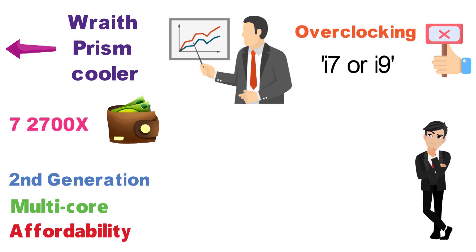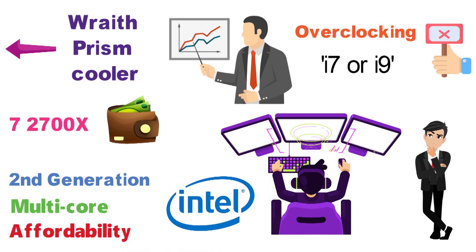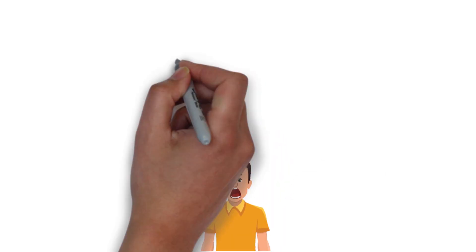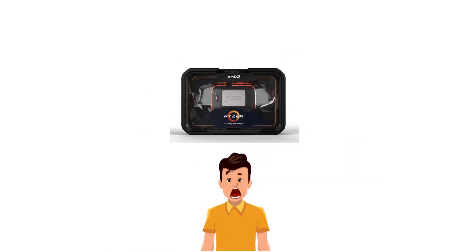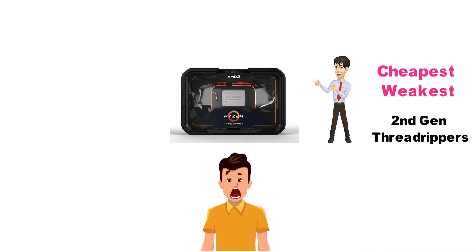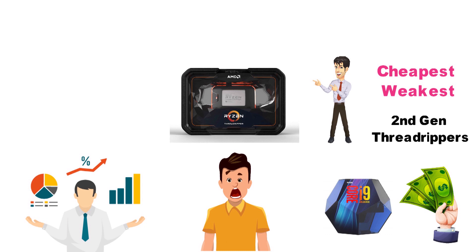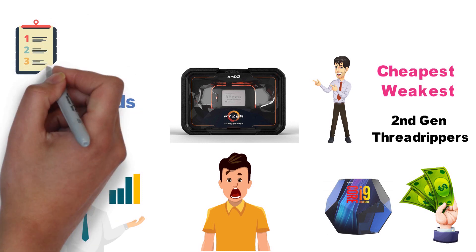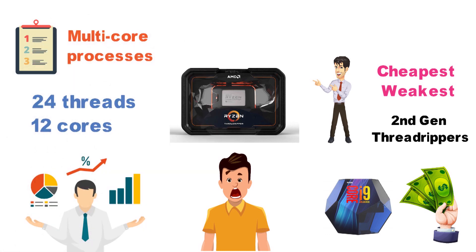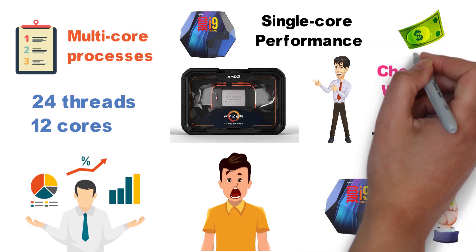For the final pick, we have a real monster, the Ryzen Threadripper 2920X. This CPU is a downright beast, and while it's actually the cheapest and weakest of the second-generation Threadrippers, it's even pricier than Intel's i9-9900K. With a total of 12 cores and 24 threads, it is downright the best CPU in this video when it comes to multi-core processes. Of course, the i9-9900K still offers better single-core performance, and the Intel variant is also cheaper this time around.